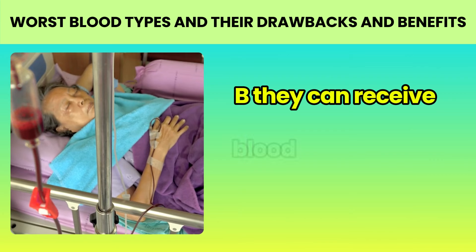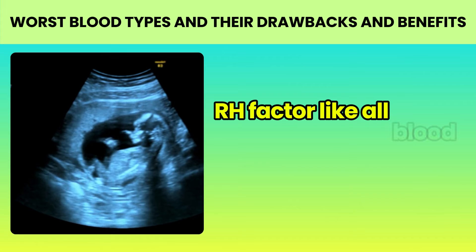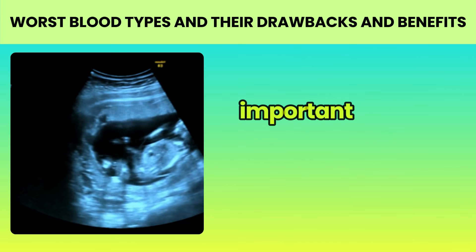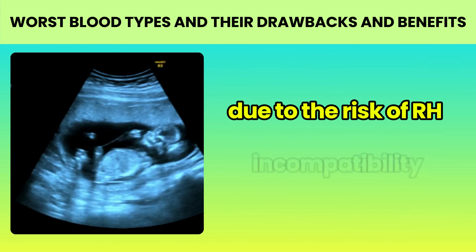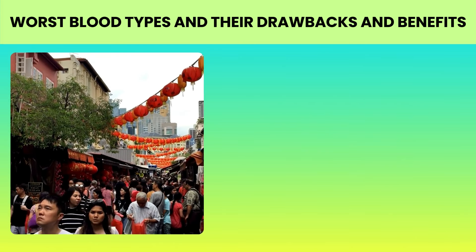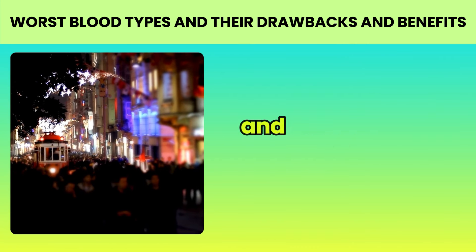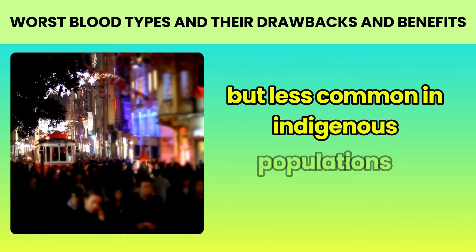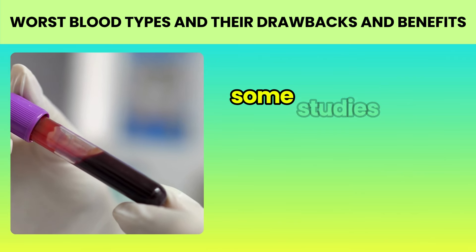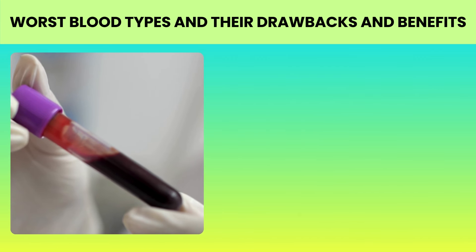Now, the scientifically based facts. 1. Compatibility for transfusions: people with type B can donate blood to individuals with types B and AB, and they can receive blood from types B and O. 2. Rh factor: like all blood types, type B can be Rh positive or negative. The Rh factor is particularly important during pregnancy due to the risk of Rh incompatibility between mother and fetus. 3. Geographical distribution: type B is more common in certain regions — for example, relatively frequent in Central Asia and parts of India, but less common in indigenous populations of the Americas and Western Europe.